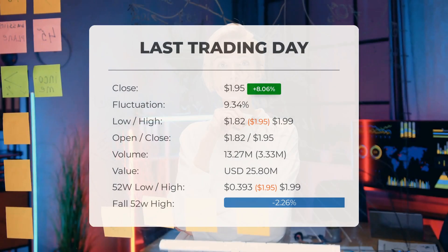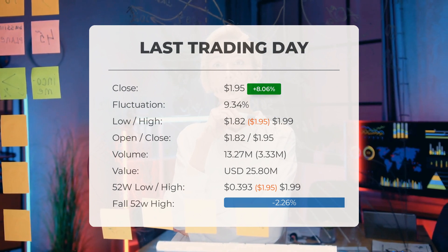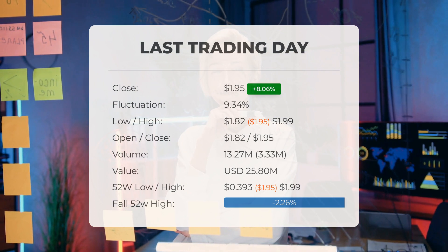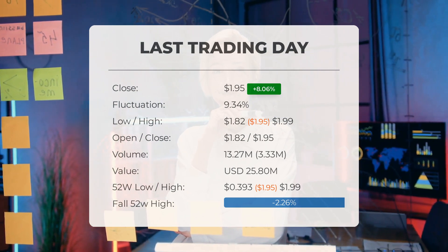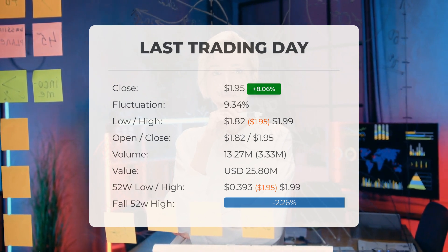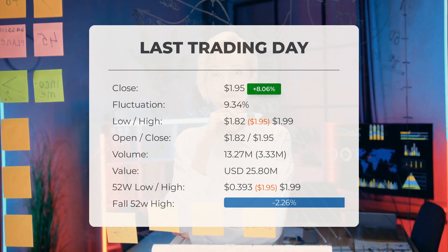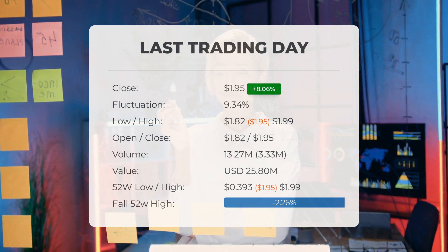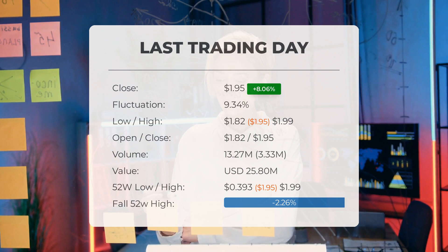Fannie Mae's stock price saw a significant increase of 8.06% on Thursday. The stock price rose from $1.80 to $1.95 on the last trading day, with a fluctuation range of 9.34% between a low of $1.82 and a high of $1.99. In the past 10 days, the price has risen in seven instances, showing a 48.47% increase over the last two weeks.